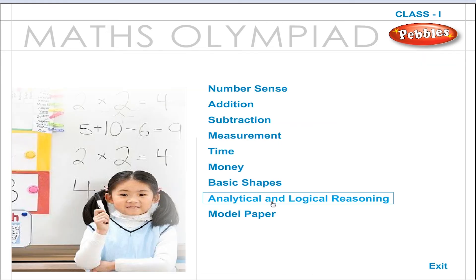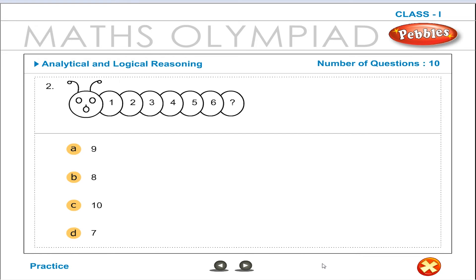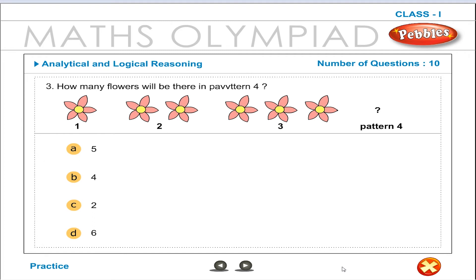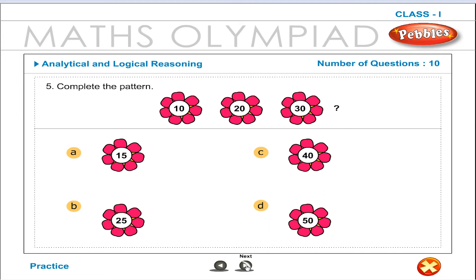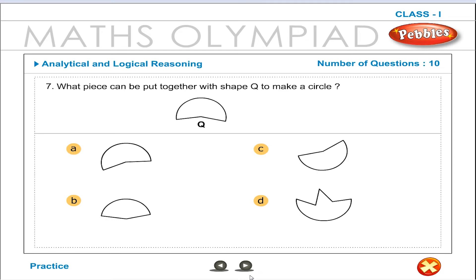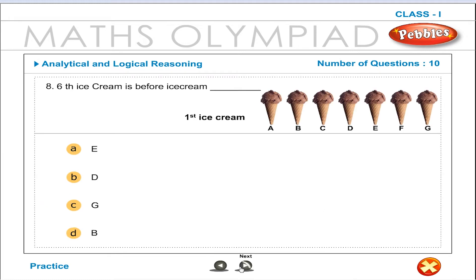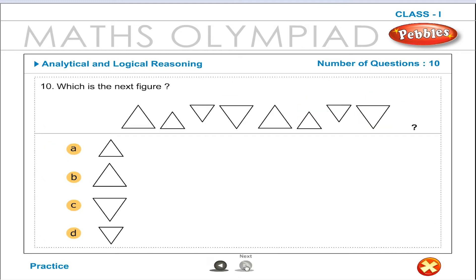Analytical and Logical Reasoning. Correct. Correct. Fantastic. Correct. Excellent. Correct. Correct. Fantastic. Correct.